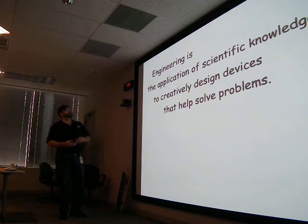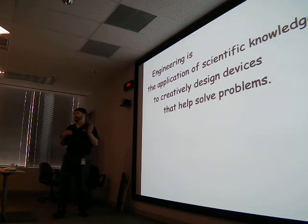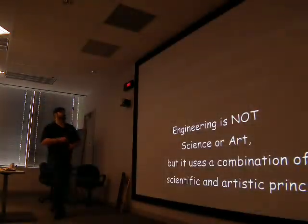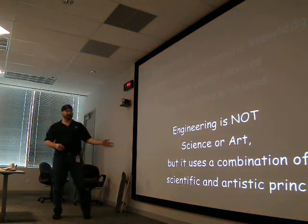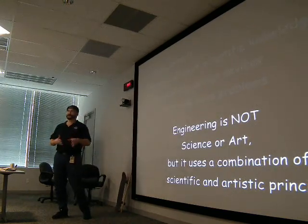Engineering is the application of scientific knowledge to creatively design devices that help solve problems. Anytime you encounter a problem and think of a device that can help you do it better — if you design it — then you're engineering. What engineering is not: it's not science, it's not art, but it can use combinations of scientific and artistic principles in doing the engineering.